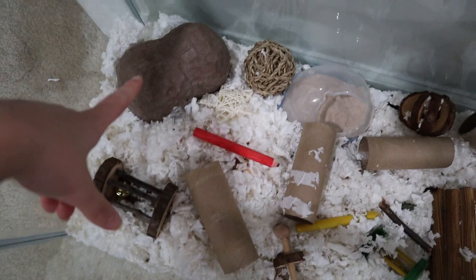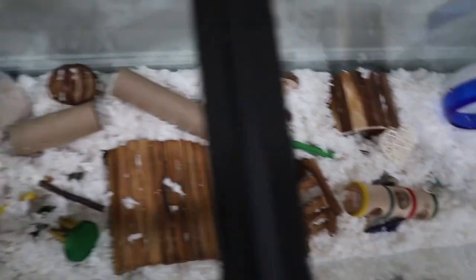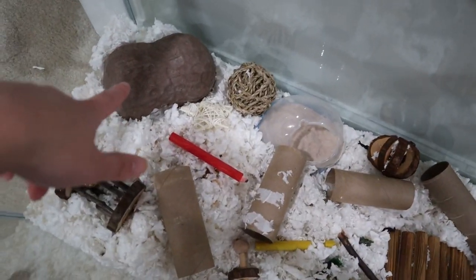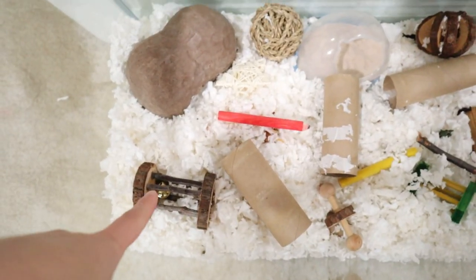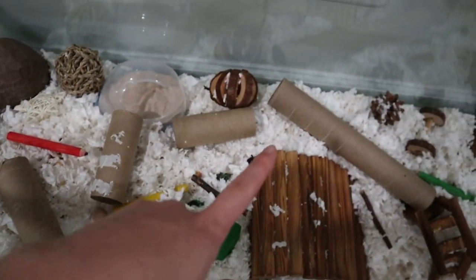Let's just start from the left side and go to the right. On the left side we have his peanut hut, which he actually likes less than that other hut. He uses that one a lot more, which is kind of sad because I really like the peanut and was hoping he'd like it more. But whatever he likes is fine. When that was his only hut he obviously used it, but now that he has two, he uses the other one more. Here we just have a bunch of little toys and shoes and toilet paper rolls and paper towels.